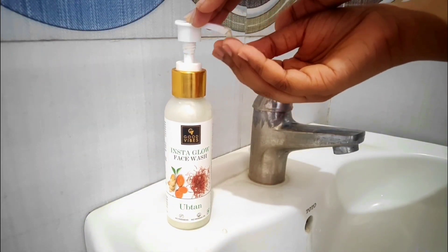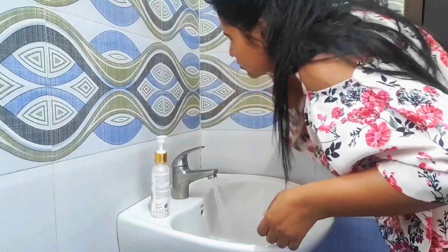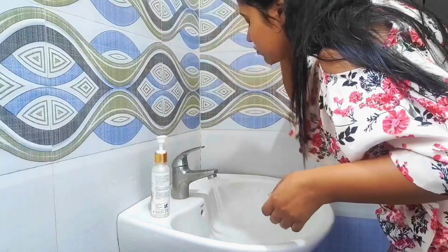In makeup, the first thing is hygiene. Before starting makeup, wash your hands and face properly. Use any face wash that suits your skin. Our face skin is more sensitive than our body, so if you don't want any kind of acne or irritation, make sure to wash it.